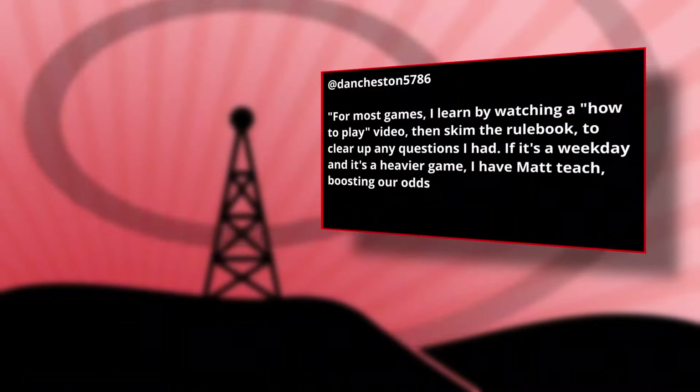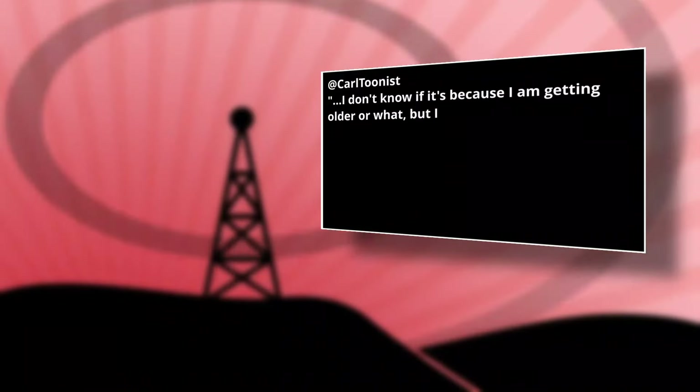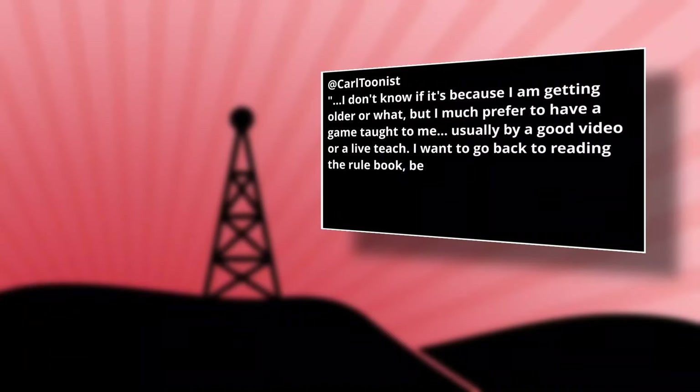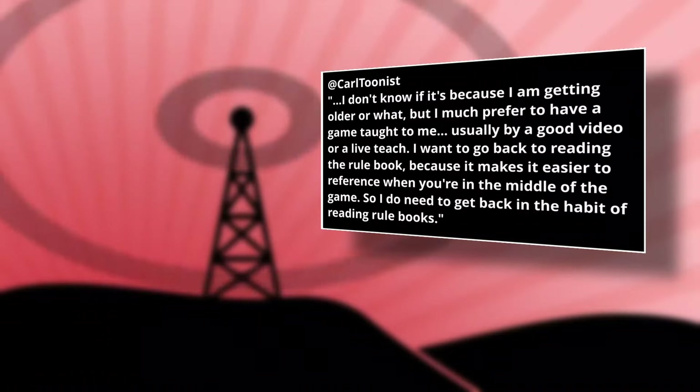Dan also said that he has Matt Ball teach him heavier games to increase his odds of defeating him. Personally, I prefer to teach Matt Ball those heavier games and then just leave out the parts about how you make points — I'm not saying it's worked for me, but you can give it a shot. Kay said she too prefers to watch videos, but her son prefers to read the books. Carl Toonist said that maybe it's because he's getting older, but he prefers to have the games taught to him and thus prefers videos, though he realizes he should be familiar with rulebooks and probably needs to get back into the habit of reading them.